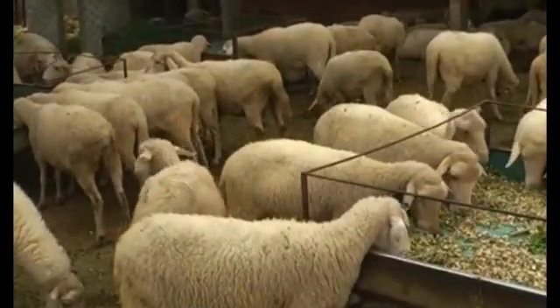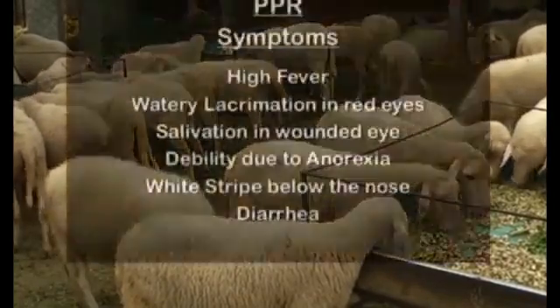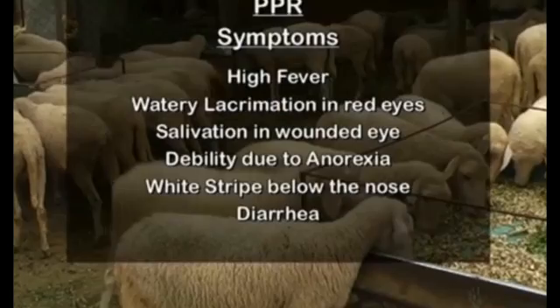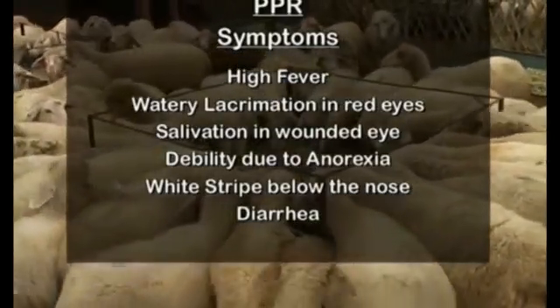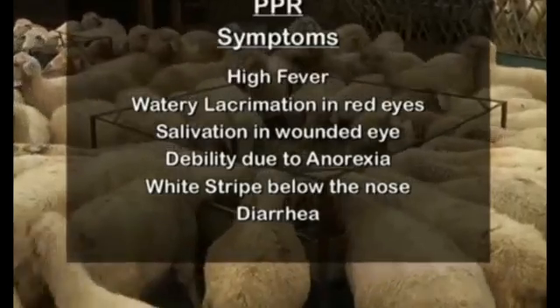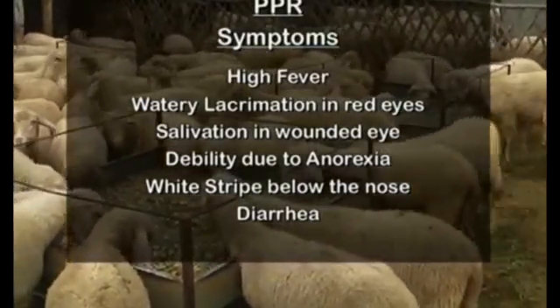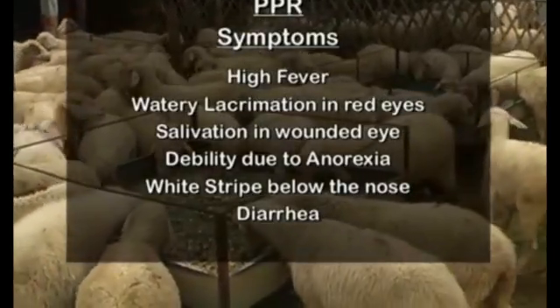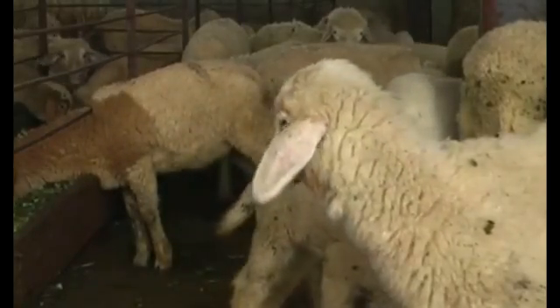PPR disease is a contagious viral disease seen in all seasons. High fever, watery lacrimation in eyes, salivation in wounded mouth, debility due to anorexia, white strips below the nose, and shooting diarrhea are the symptoms of PPR disease. To prevent this problem, vaccinate the lamb at two to three month stage.